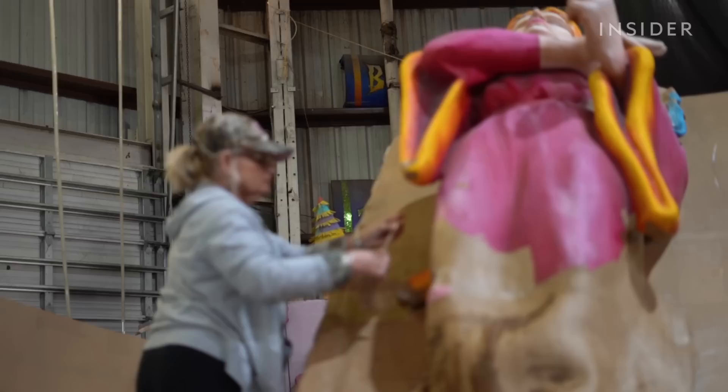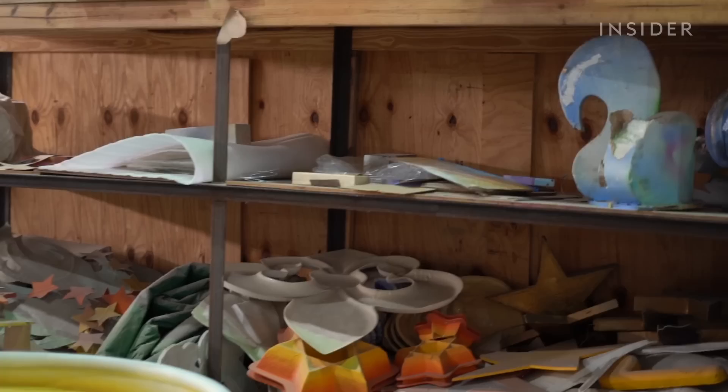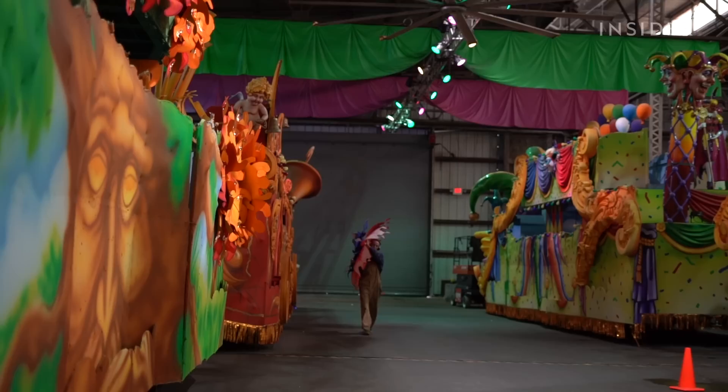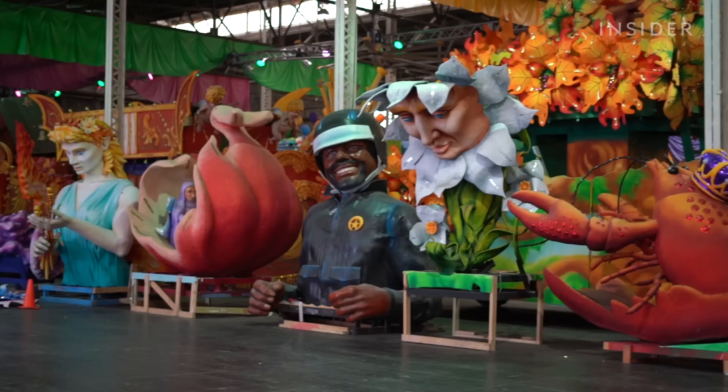The most prolific float and prop manufacturer is Kern Studios. The company has been in the business for over 80 years, and now creates props for theme parks, casinos, and corporations worldwide. You can take a behind-the-scenes tour through Mardi Gras World, the 300,000-square-foot warehouse where Kern Studios' artists and architects build the floats from the ground up. They build the props that will go on the floats owned by crews, which are local social groups who fund the event.